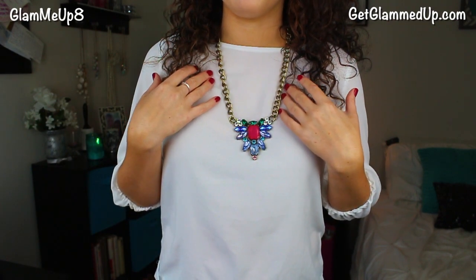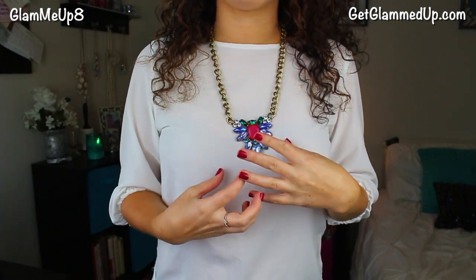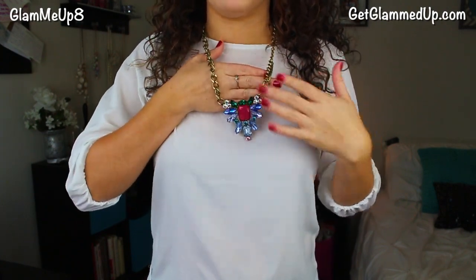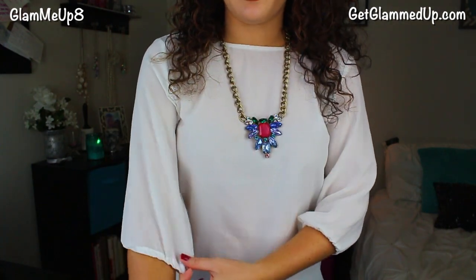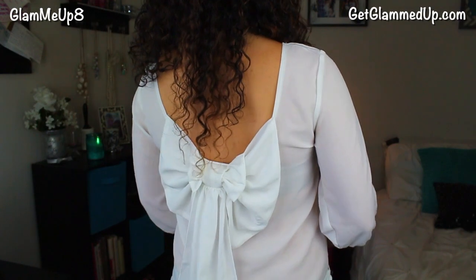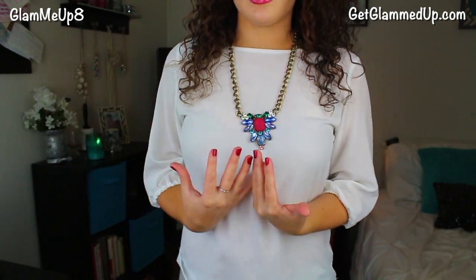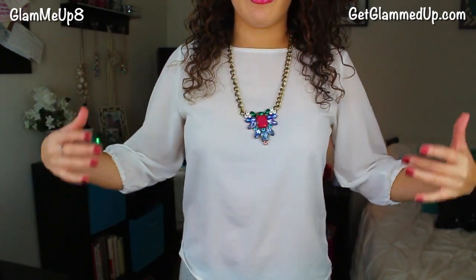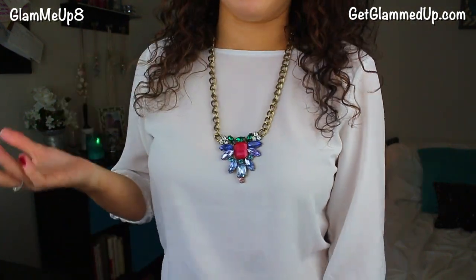You wouldn't want to wear this with something where the neckline stops right over it — I don't feel like that would look as good. I prefer wearing tops like this one, which is a dressier chiffon material with a big bow in the back, so it's more of a statement in the back and plainer up top. It's perfect to wear with a necklace like this, and all the attention is definitely on the necklace with just the basic white blouse.